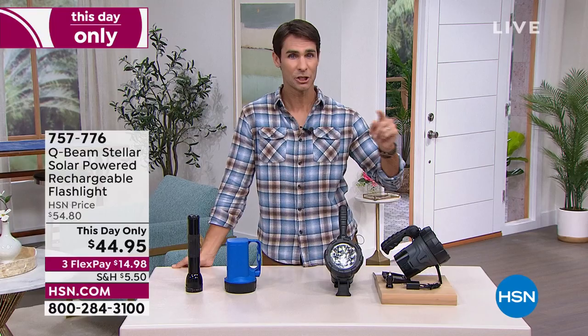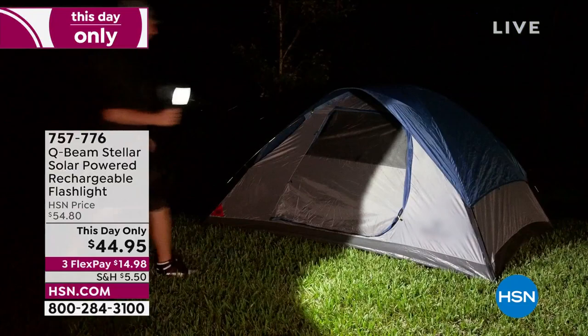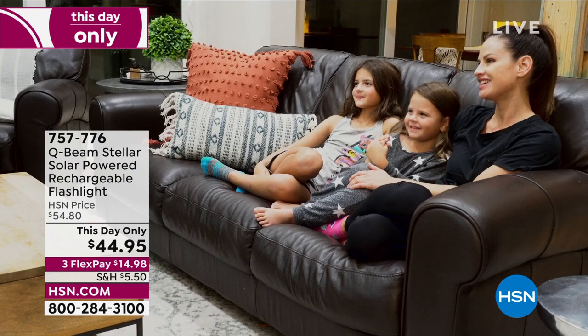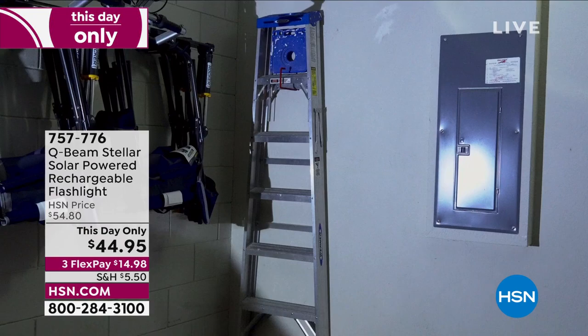Three different ways to charge it: plug it in via USB, use the included car charger in your 12-volt adapter, or set it out to collect solar energy. It's a powerful 500-lumen flashlight at three flexible payments of $14.98. Item number 757776. Peter Kilcullen joins us.